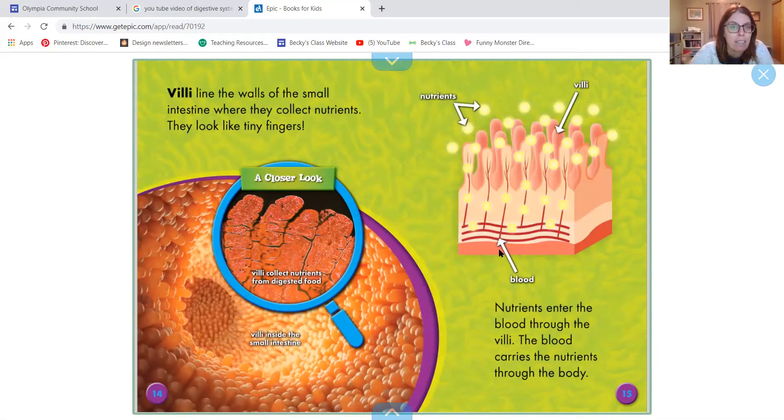The villi line the walls of the small intestine where they collect nutrients. They look like little fingers — and here's a picture of what it looks like. Villi inside the small intestines collect nutrients from digested food. Nutrients enter the blood through the villi, and the blood carries the nutrients through the body.